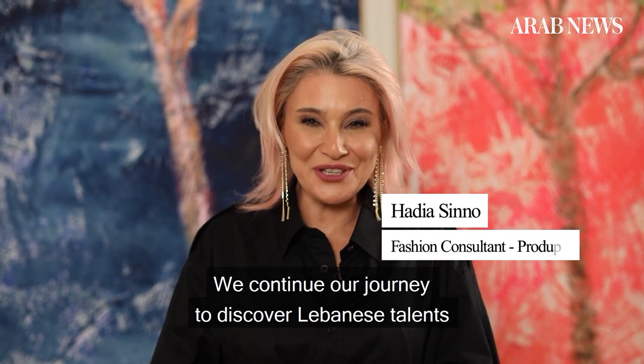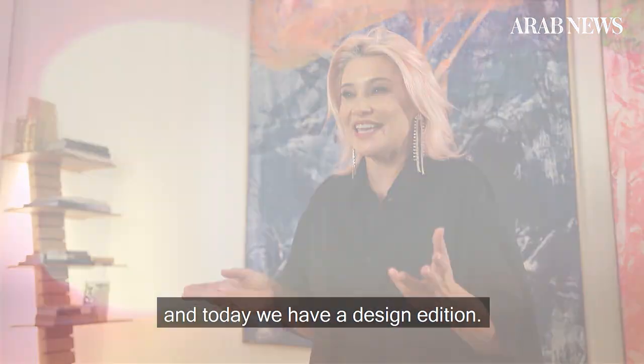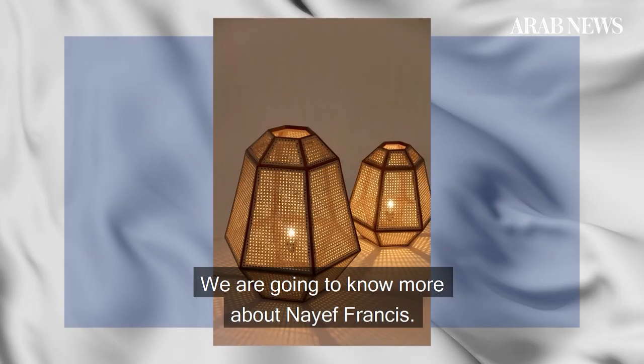Hi! We continue our journey to discover Lebanese talents and today we have a design edition. We're going to know more about Naive Francis.